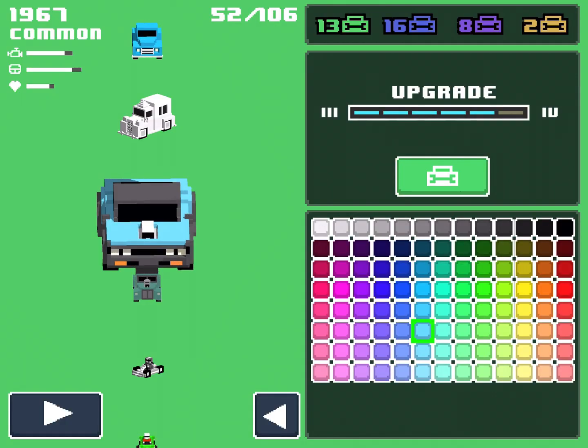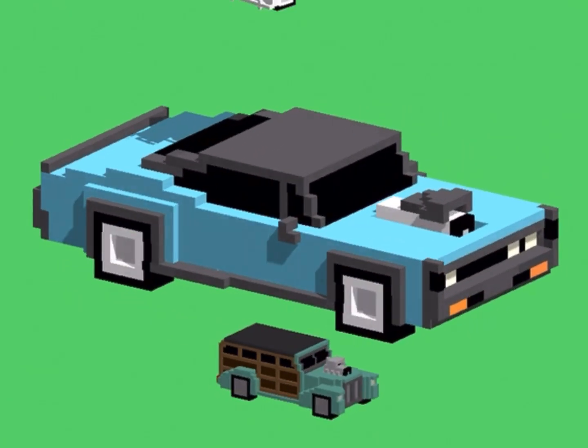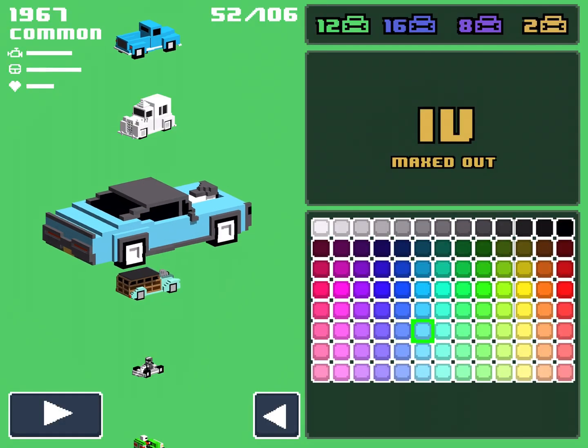Here is the 1967 fully upgraded. We have a little spoiler at the back and we also have a hood topper, so that's pretty cool. To be honest, not much else changed. It still looks pretty good though.